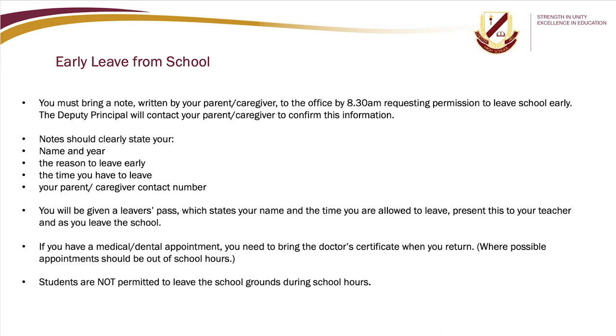Early leave from school: you must bring a note written by your parent or caregiver to the office by 8.30am requesting permission to leave early. The Deputy Principal will contact your parent or caregiver to confirm. Notes should clearly state your name and year, the reason to leave early, the time you need to leave, and your parent or caregiver contact number. You will be given a leaver's pass stating your name and the time you are allowed to leave — present this to your teacher and as you leave the school. If you have a medical or dental appointment, bring the doctor's certificate when you return. Students are not permitted to leave the school grounds during school hours.